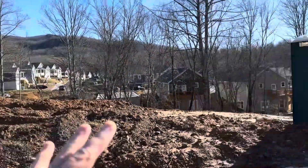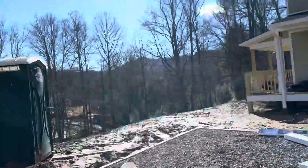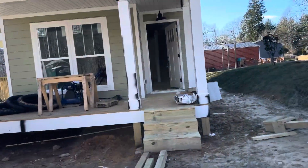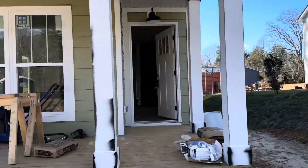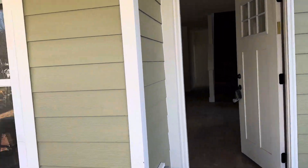From that side porch over there, this mountain view is pretty good. We just finished the driveway recently and we'll work on the landscaping next. Let's walk over here and see how all this comes together.